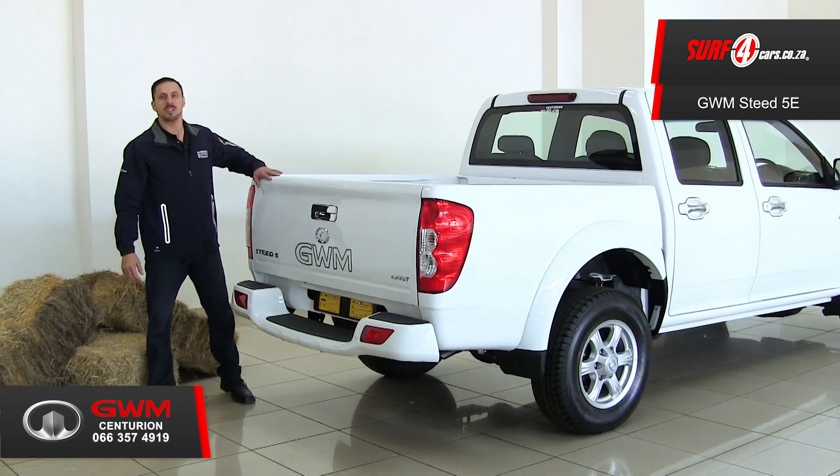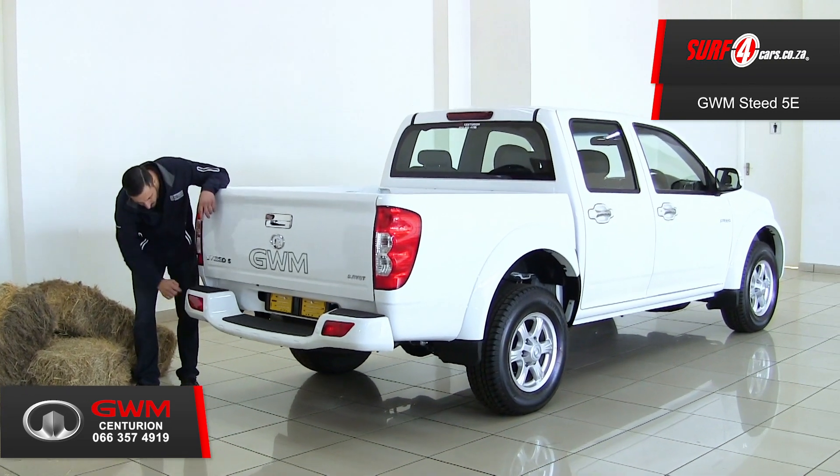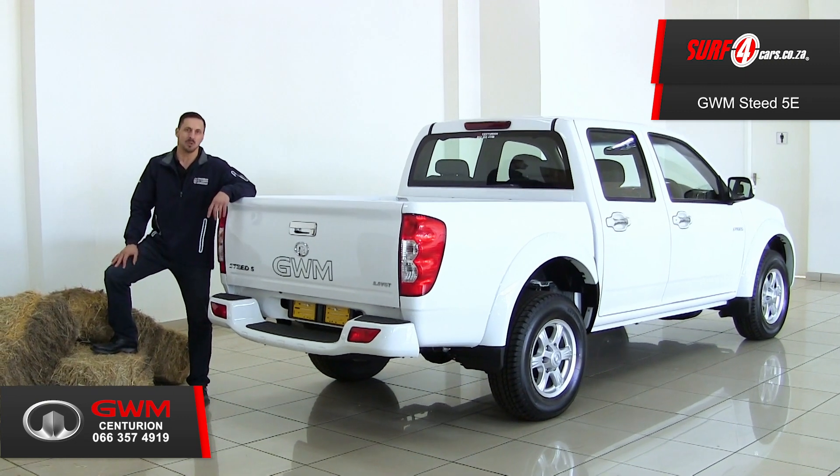Feature number five: it has a braked towing capacity of 2,000 kilograms, park distance control, and a ground clearance of 194mm.